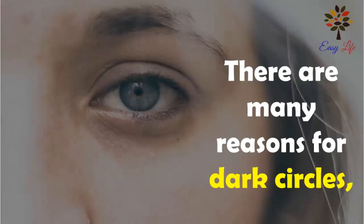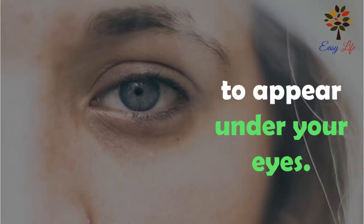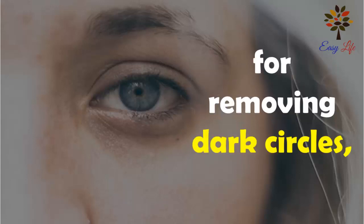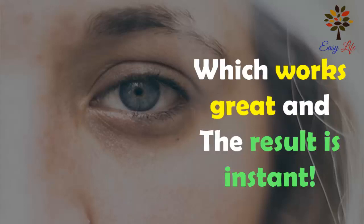There are many reasons for dark circles to appear under your eyes. Here are the 3 best home remedies for removing dark circles which works great and the result is instant.